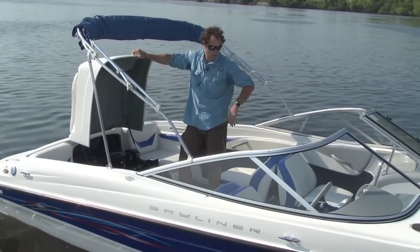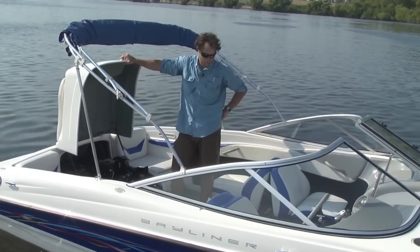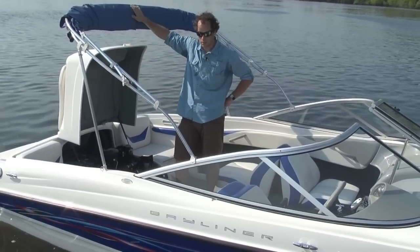Everything on the boat works. You got a digital depth finder. Boat runs 49 miles an hour on GPS. Bimini top.